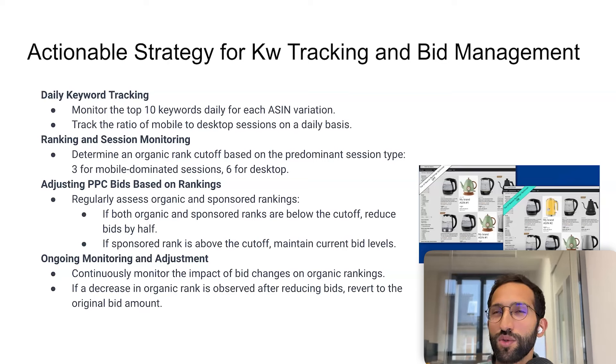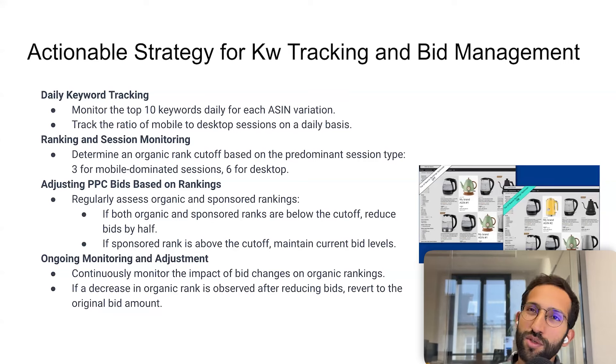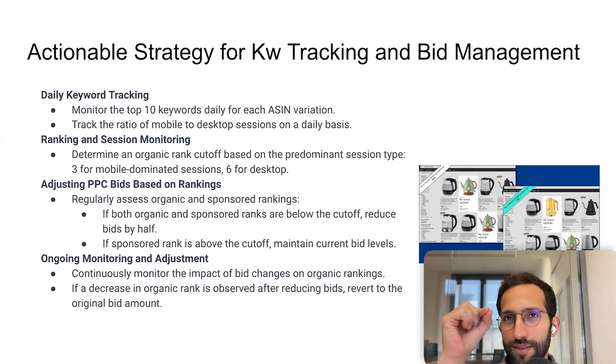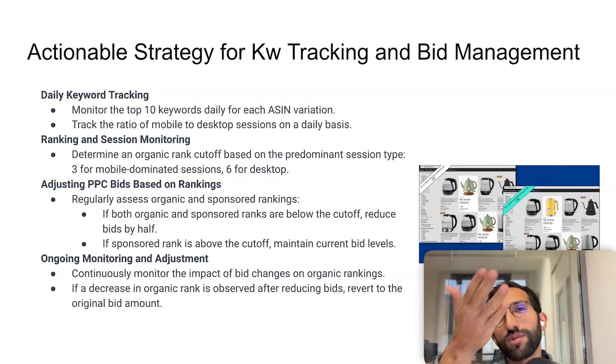In most cases where this happens, there is cannibalization happening — and the level varies by category. By cannibalization I mean someone who was already going to buy your product does so while clicking through your sponsored link, when they would have done it without the ad. What you want to avoid is paying for clicks that would have converted organically anyway, and only preserve PPC where removing it would genuinely let a competitor take the sale.